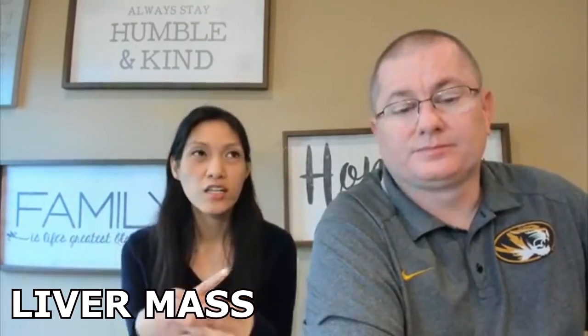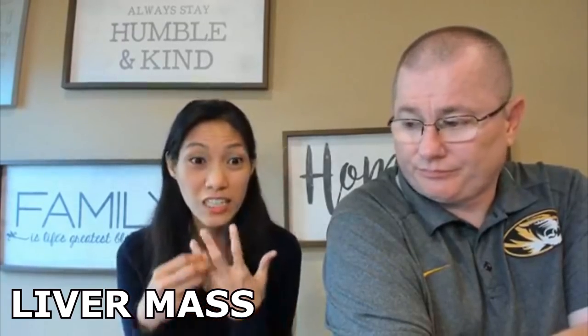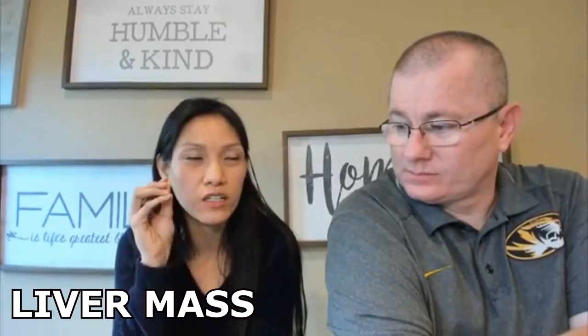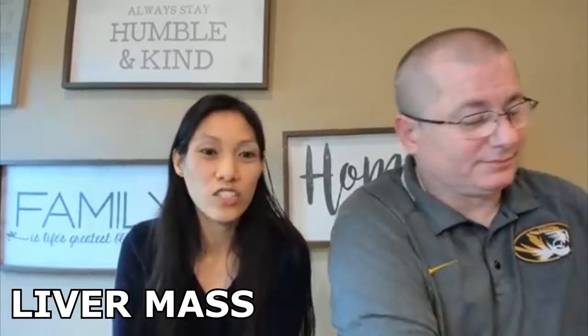If you have a mass in the liver, it can be because of cancer or because of a cyst. A cyst can be parasitic in nature — you may be familiar with hydatid cyst or echinococcus, which is a parasitic tapeworm infection. You can also have cysts in the brain. You can get echinococcus from the feces of animals such as sheep and dogs, which are the intermediate host, so avoid contact with animal feces.